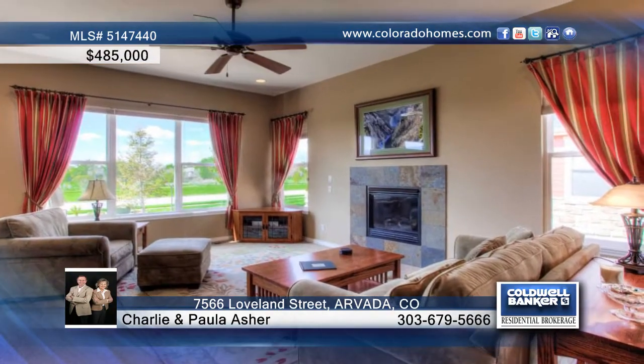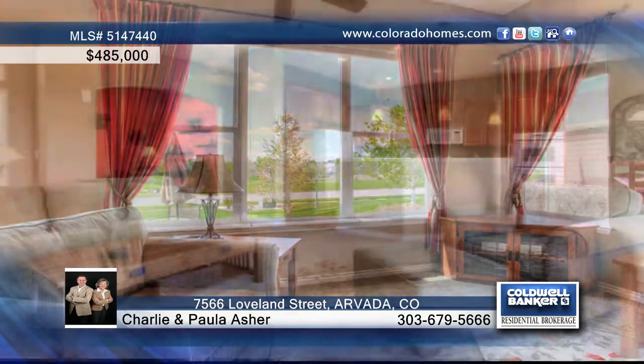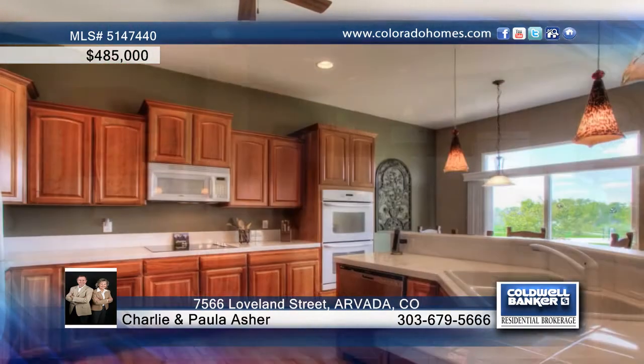Enjoy true main floor living in this immaculate, appealing patio home in beautiful Saddlebrook. The open and bright floor plan boasts high ceilings and abundant tall windows that frame the views.